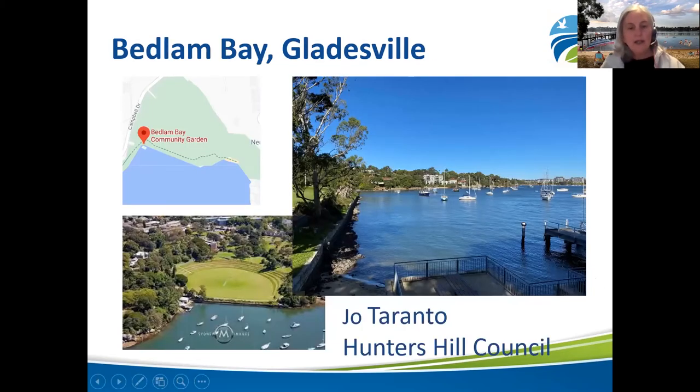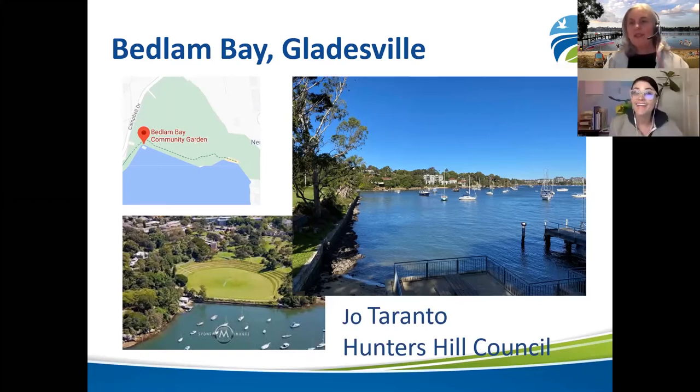We're going to put the spotlight on Hunters Hill — our newest proposed swim site at Bedlam Bay — and I'd like to introduce Jo Taranto from Hunters Hill Council, who will tell you all about it. Jo: Thanks so much for having me. We're pretty excited to be part of this and pretty excited to have our own potential swim site in the Hunters Hill Council area. I'm excited to tell you all about Bedlam Bay.